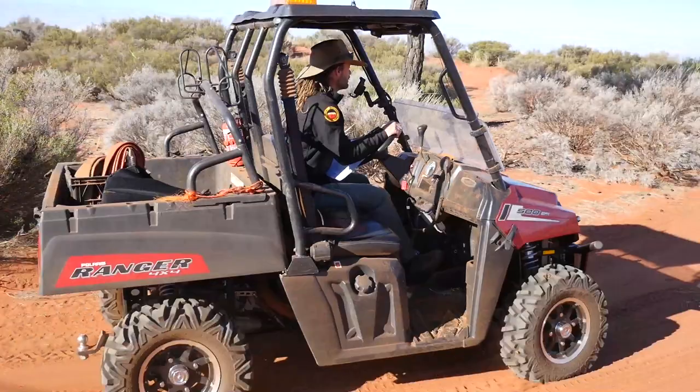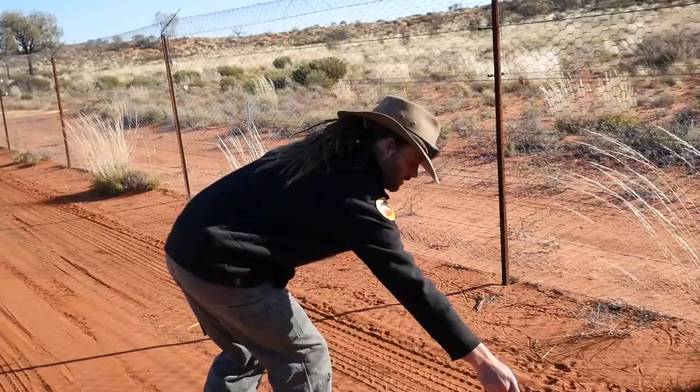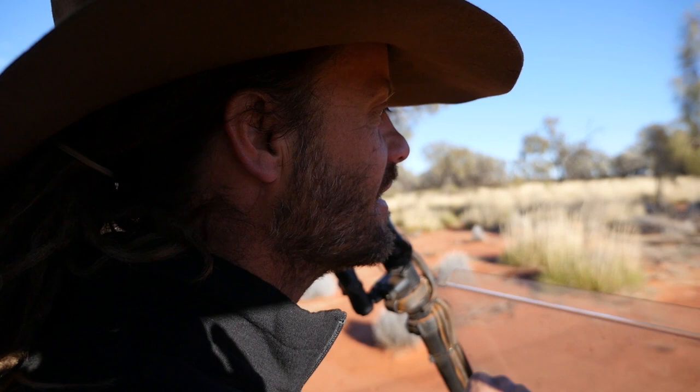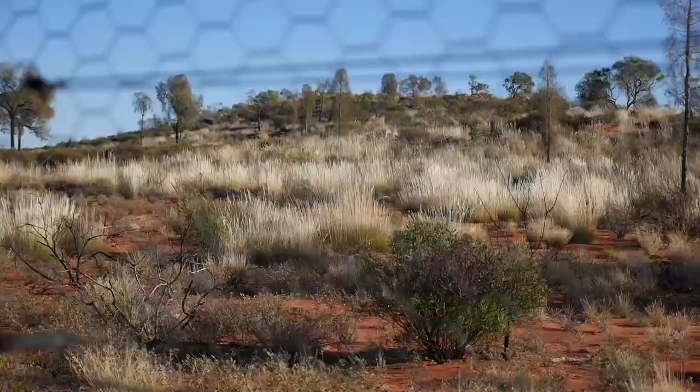Today we're going to drive around looking for rabbit tracks. I've learnt how to track animals mainly on the job, but I've also been shown tracking skills from local indigenous guys that come to work with us. Rabbits and marla are roughly the same size, but they move in very different ways.